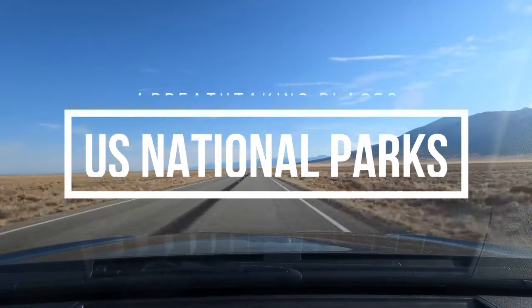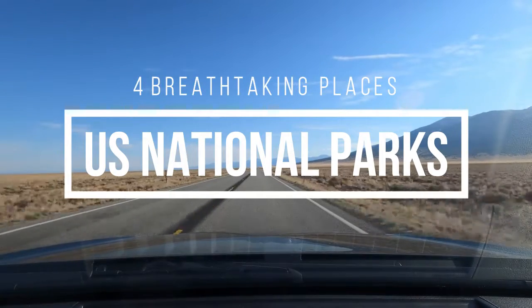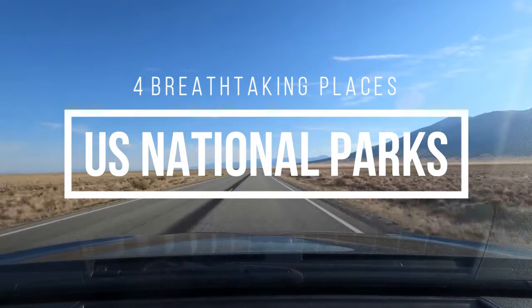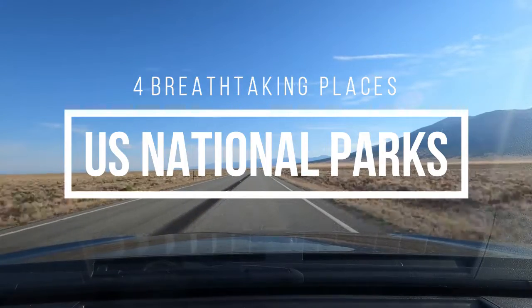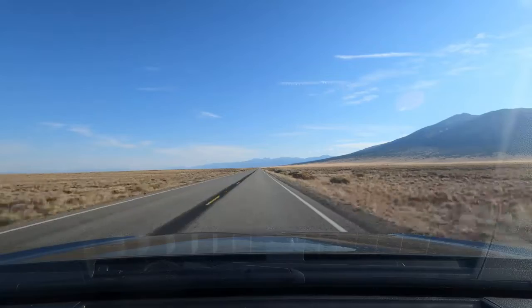There are over 60 national parks in the United States, each so unique and beautiful that it can be hard to decide what to go see. As part of a series of videos based on my adventures in U.S. national parks, in this video I want to highlight four breathtaking places that I think you need to see.